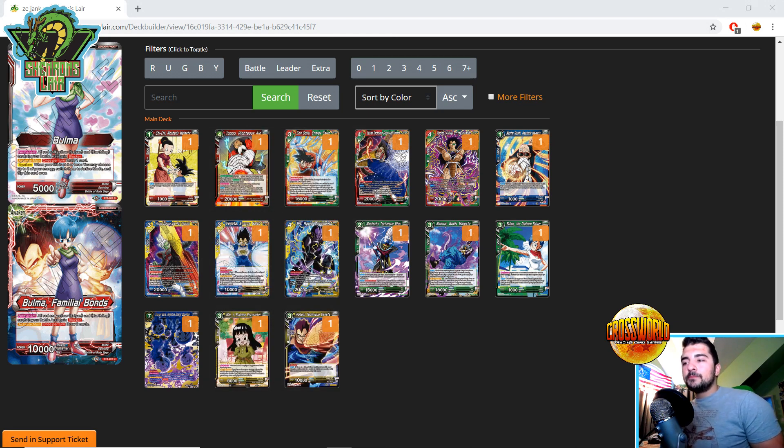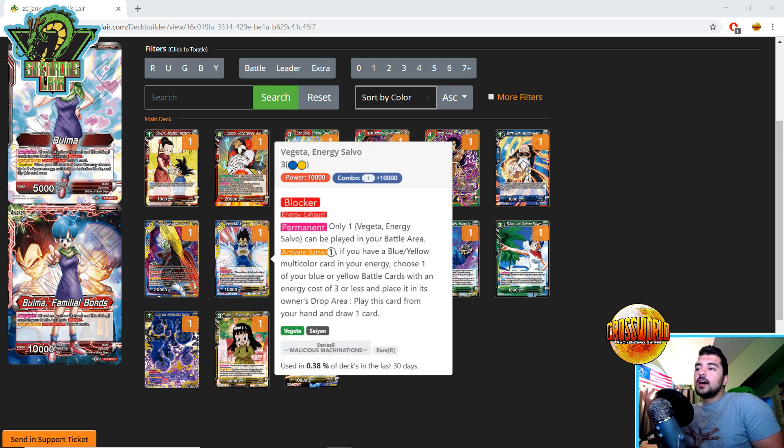Another Energy Salvo: Vegeta, with Blocker. Energy Exhaust Permanent — only one can be in your battle area. Activate Battle for one energy: if you have a blue-yellow multicolor in your energy, choose one of your blue or yellow battle cards with energy cost three or less and place it in the drop area, play this card from your hand, and draw one. This comes in active mode, draws a card, and enters as a blocker for one energy. If you're playing one-drops that draw one, the cost is minimal — just pay one, get rid of a small card you don't need, and play this as a blocker. Pretty cool effect.